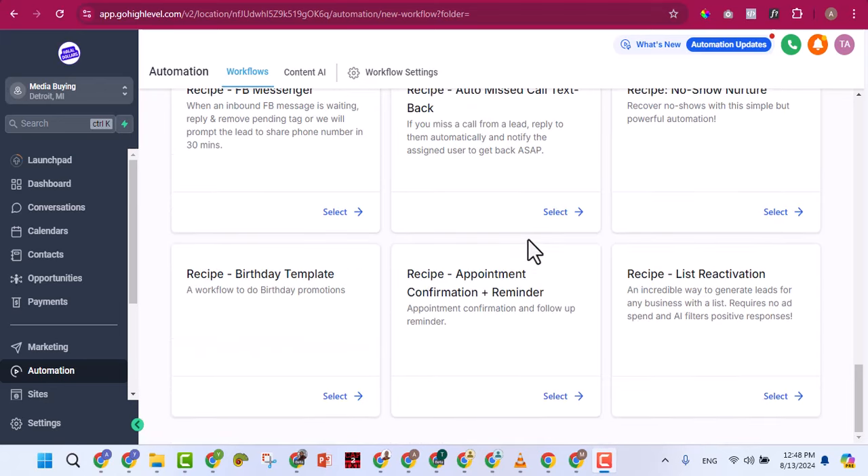Under Sites, the first section you'll see is Funnels — this is what you'll use most often. You can create folders to organize related funnels and create as many funnels as you need. After funnels there are Websites. Many people don't know the difference between a funnel and a website — a funnel looks like a website but it's not the same thing.